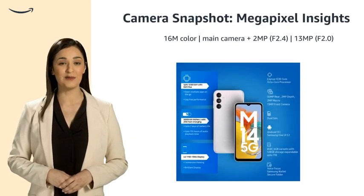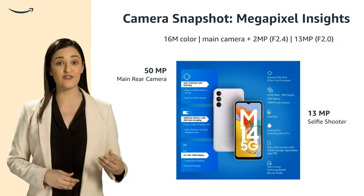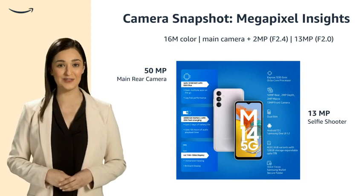Capture stunning images with a high-powered 50-megapixel rear camera and 13-megapixel front-facing camera, with vibrant 16M color and an additional 2-megapixel lens.